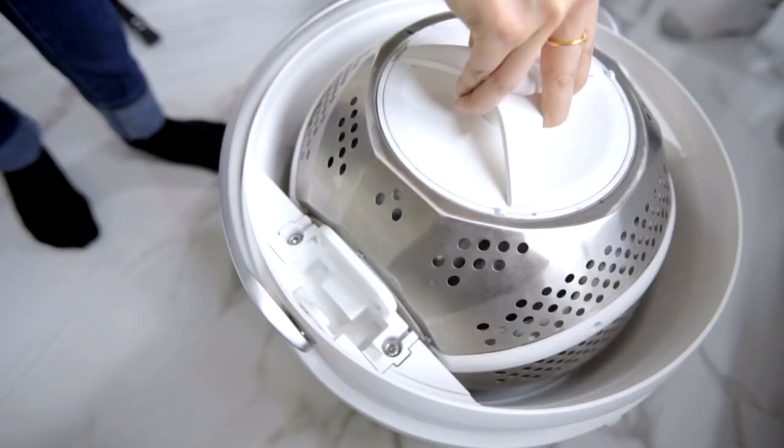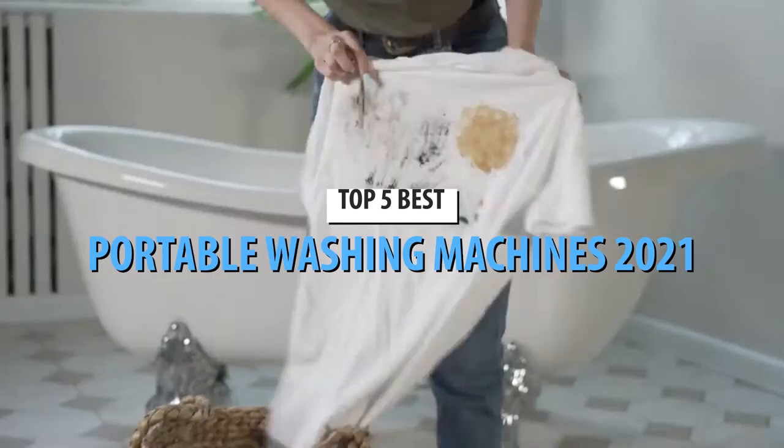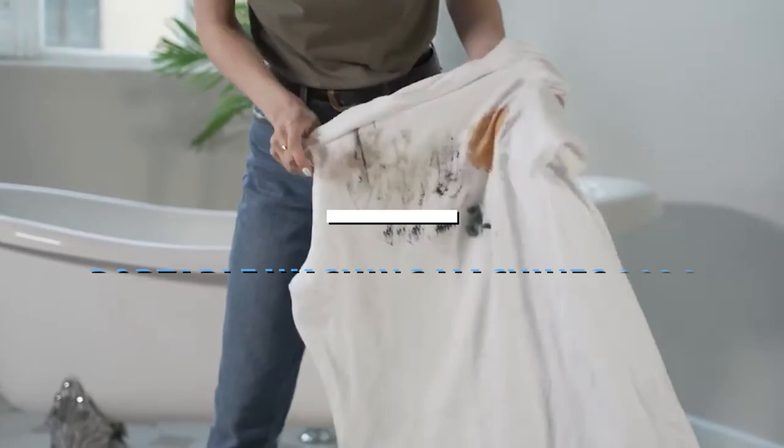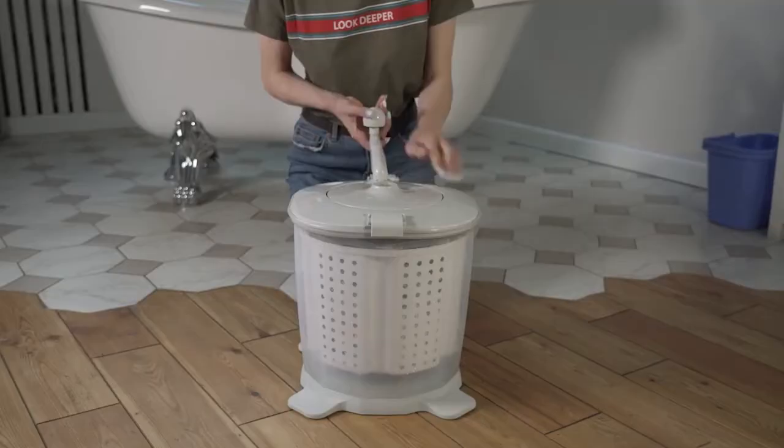What's up guys, today's video is on the top 5 best portable washing machines in 2021. Through extensive research and testing, I've put together a list of options that'll meet the needs of different types of buyers. So whether it's price, performance, or its particular use, we've got you covered.